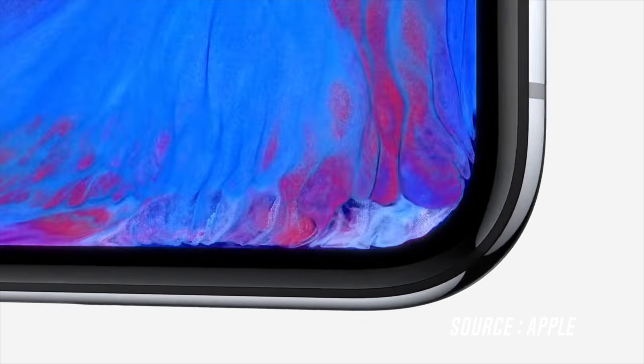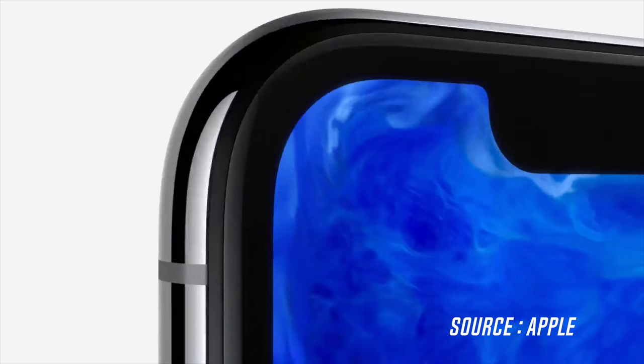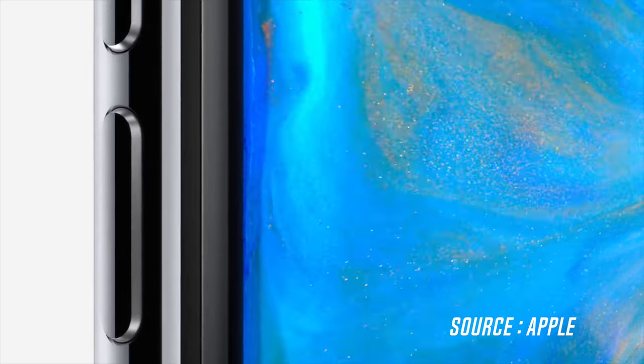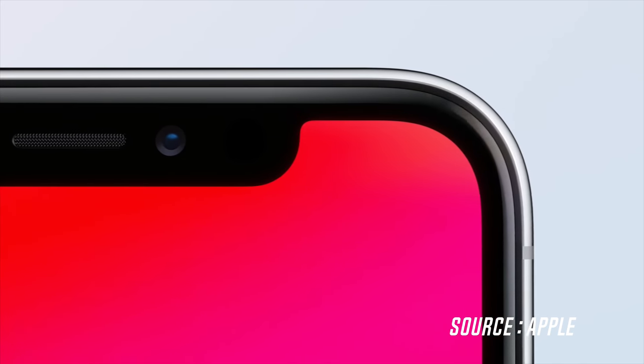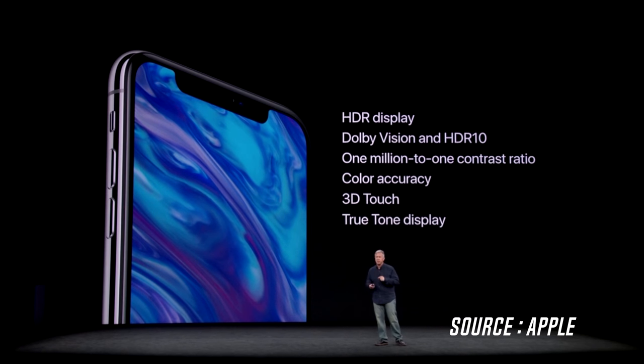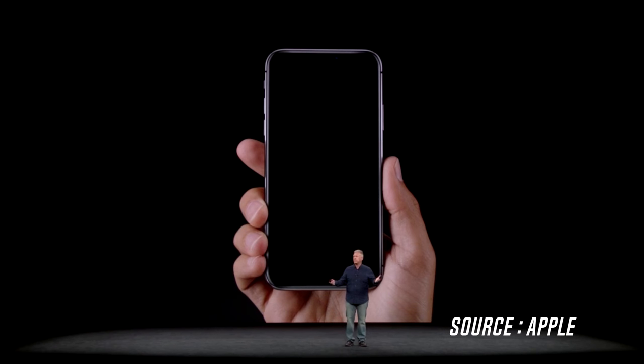There's no doubt that the star of the show at this year's Apple event was the all-new iPhone X. The first thing you will notice is that beautiful 5.8 inch display with rounded corners. Under the hood it's packing what Apple calls their brand new Super Retina HD display, which is basically an OLED high dynamic range panel with a pixel density of 458 pixels per inch. It still has the True Tone colors from last year and Apple's very own 3D Touch technology.